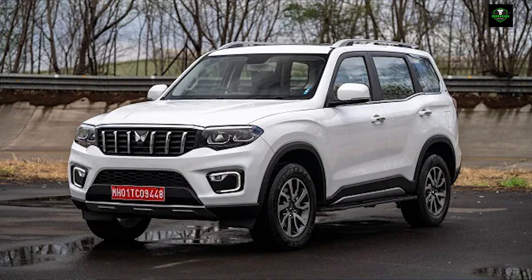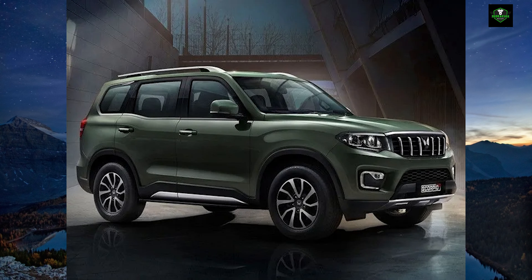The petrol powertrain is a 2.0L turbocharged engine, churning out 200hp and 370Nm of torque. The diesel powertrain comes with two states of tune: one producing 130hp and 300Nm of torque, and another producing 173hp and 400Nm of torque. The SUV is equipped with a shift-on-fly 4WD system. The Scorpio N comes with the same engines as the Thar and the XUV700.